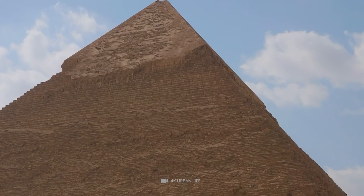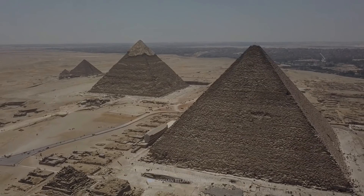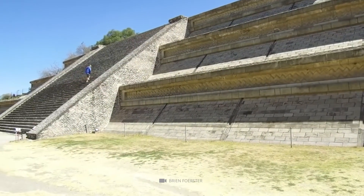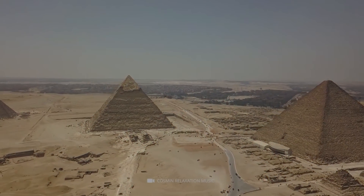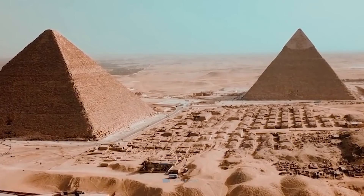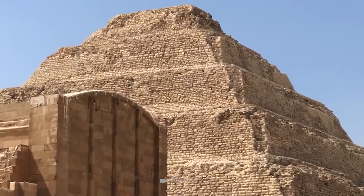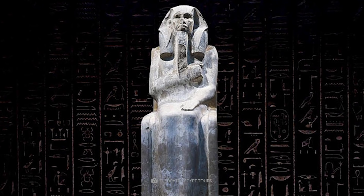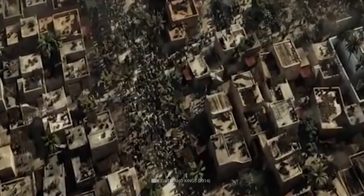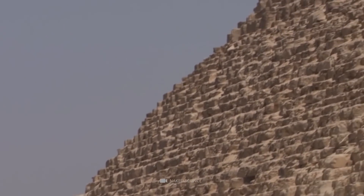Many people believe the Pyramid of Giza is not only the largest but also the tallest pyramid in the world, but that's wrong. Larger in volume is the Great Pyramid of Cholula in Mexico, whose base is 160,000 square meters — three times the size of the base of the Pyramid of Giza. The first pyramid ever built in ancient Egypt was the Step Pyramid of Pharaoh Djoser of Saqqara, constructed about 4,700 years ago. It is 62.5 meters high and is the ninth tallest of all Egyptian pyramids.